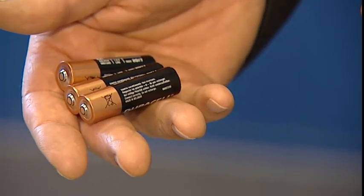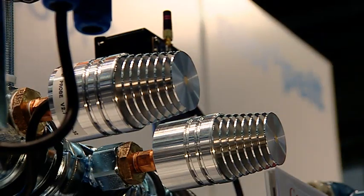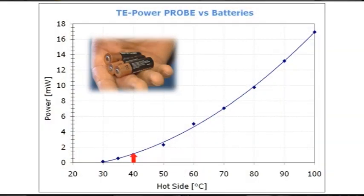Energy harvesting is about milliwatts for free. One milliwatt of power consumes the energy of three batteries within one year. Our TE Power Pro Harvester will produce the same amount of energy from a gradient as little as 15 degrees C. A gradient between room temperature and 100 degrees C will produce the energy of one battery every week.